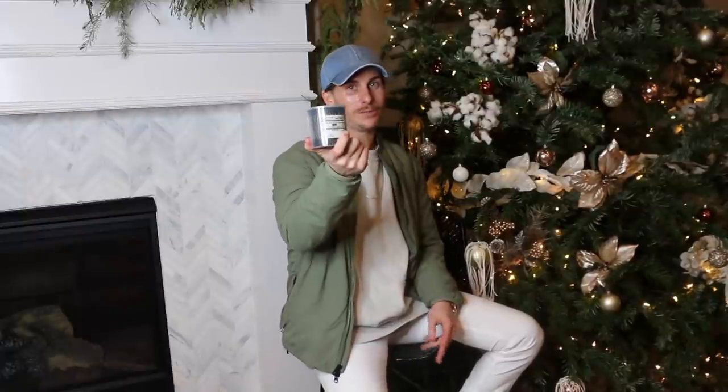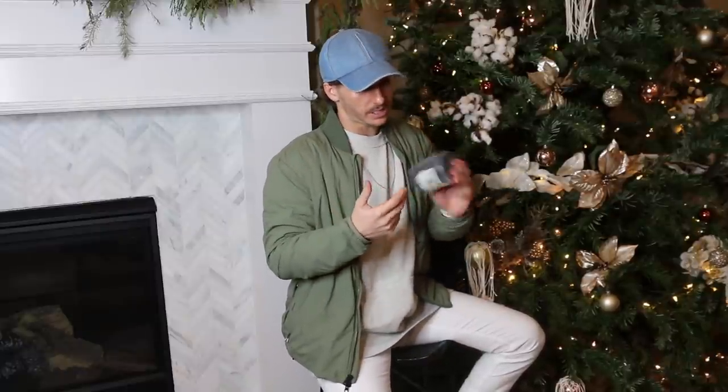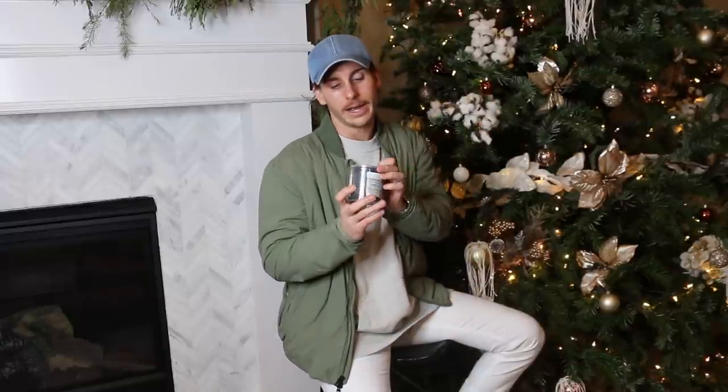Last but not least for bathroom products are these black cotton swabs from Muji. The reason I love them is they're black — very sleek, masculine, and they look great. We actually have them in every one of our bathrooms. It's a pretty basic item but a fun, cool touch to keep in the bathroom. We'll link them below.